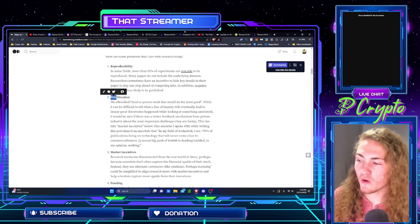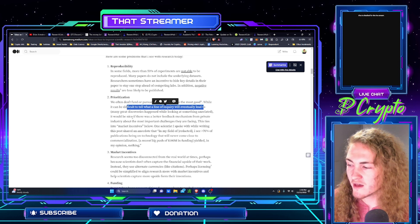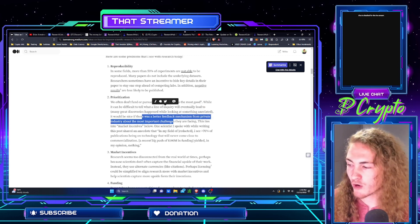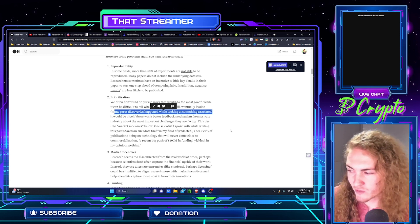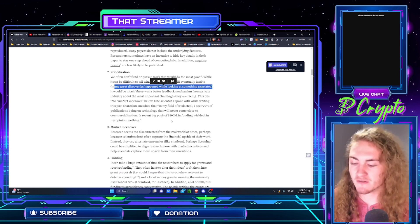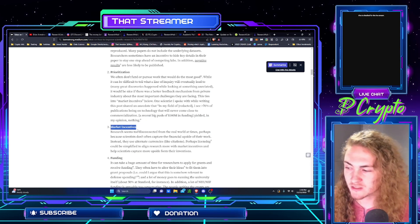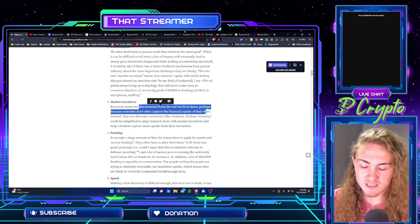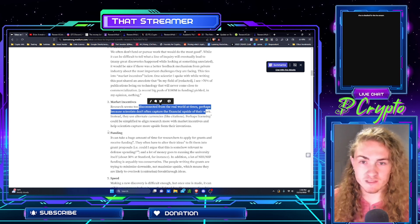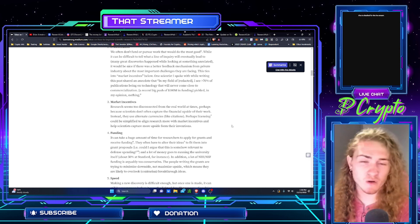Then we have prioritization — we often don't fund or pursue work that would do the most good. While it can be difficult to tell what a line of inquiry will eventually lead to, it would be nice if there was a better feedback mechanism for private industries about the most important challenges they face. Many great discoveries happen while looking at something unrelated, so we just don't know — that's the whole point of science. We don't know what we don't know. Research seems to be disconnected from the real world at times, perhaps because scientists don't often capture the financial upside of their work. It's the people who funded it — whoever owns the intellectual property — who receive the most money. The people doing the research don't necessarily get to own the results.